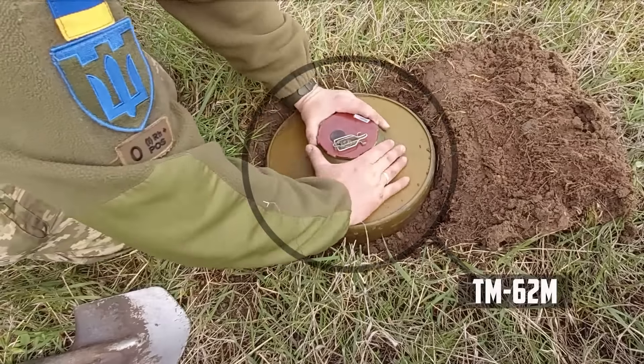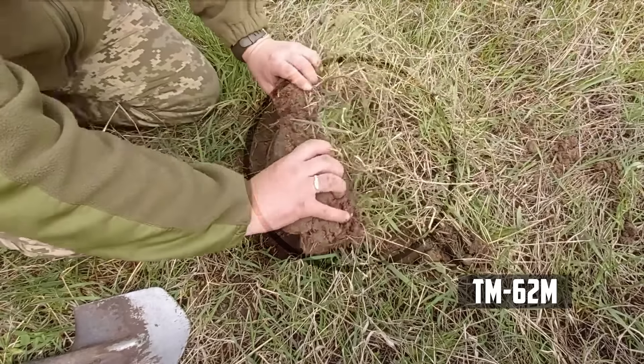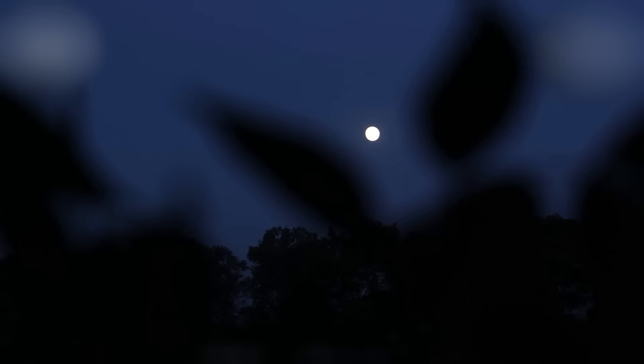Ukrainian combat engineers are laying mines, anticipating a tank attack. Drone operators have been preparing for the Russian offensive since nightfall. They are connecting explosives to FPV drones and checking the functionality of reconnaissance drones.